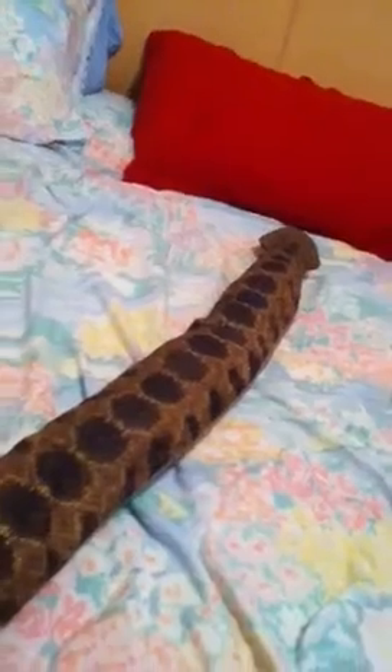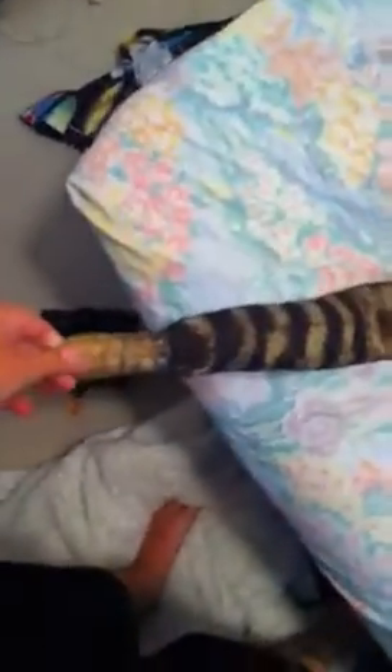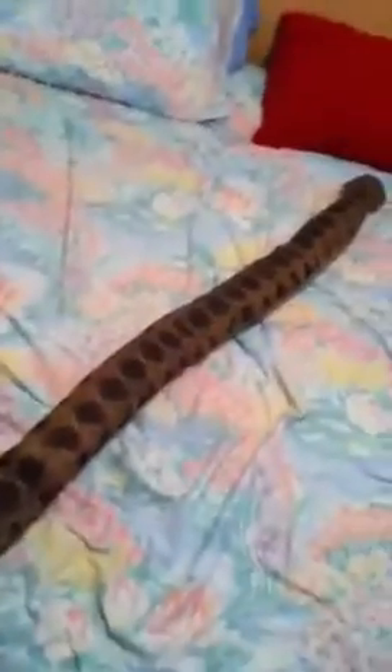You wouldn't believe this, but I think this rattlesnake is seven feet long — at least it's supposed to be. A real western diamondback can grow up to this size, so this is an actual-size stuffed rattlesnake.